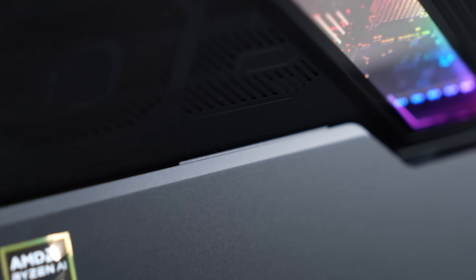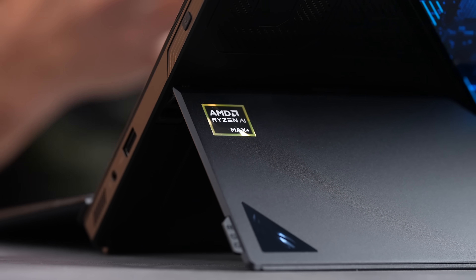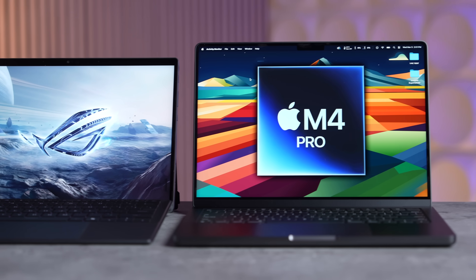We have the insane ROG Flow Z13 right here with the AMD Ryzen AI Max+ 395 — and this is the Apple Silicon moment for AMD. We are going to see how it compares to the M4 Pro, because this APU is absolutely mind-blowing. ASUS did send this out for us to test, but this is not a sponsored video.